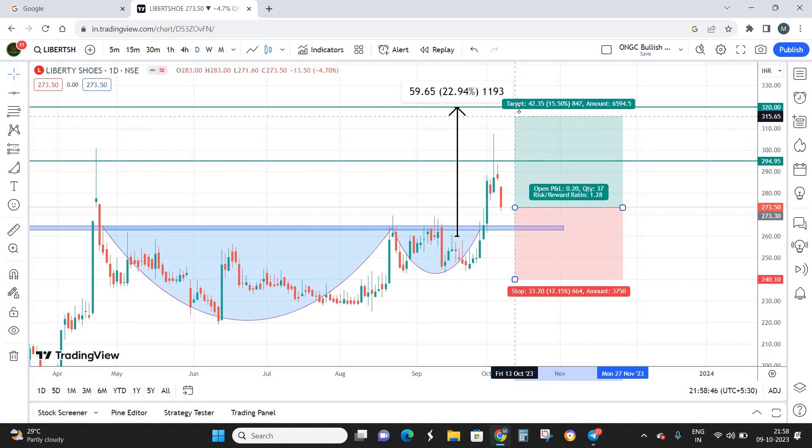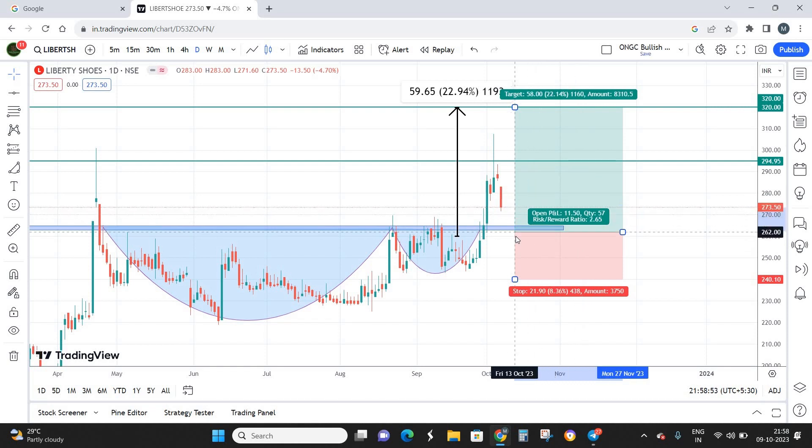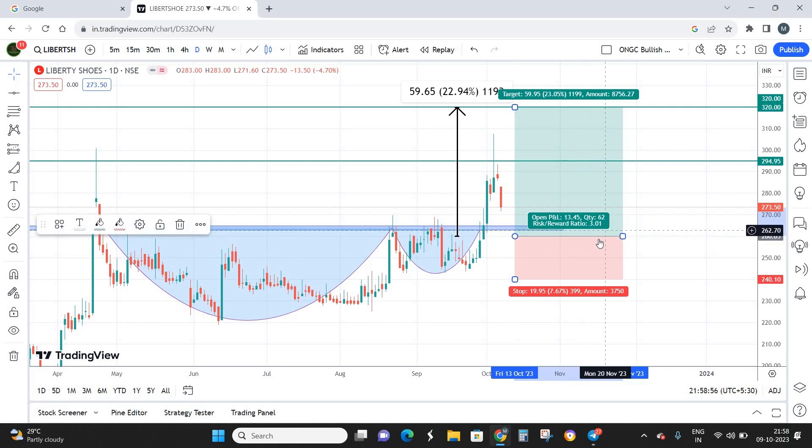If I keep my stop loss at 240 from the current market price, I'm looking at a risk-reward of 1:1.4. But if the stock comes down to my best buying zone of 260, I'm looking at a risk-reward of 1:3 — a risk of 20 points with a reward of 60 points. I believe this is a decent script for a short-term investment. The technical pattern looks good, the fundamental viewpoint also looks good, and this should be a good value addition to a portfolio for the short term.